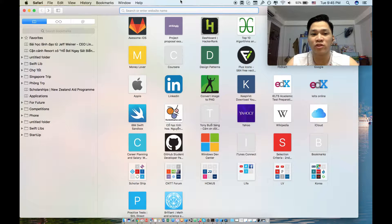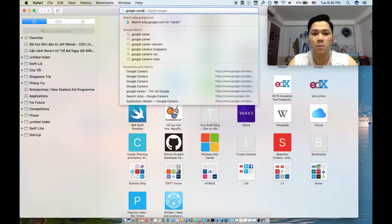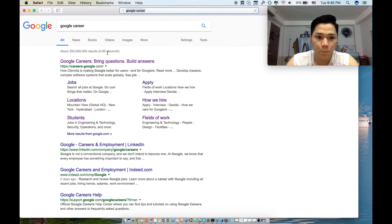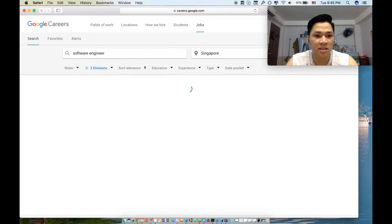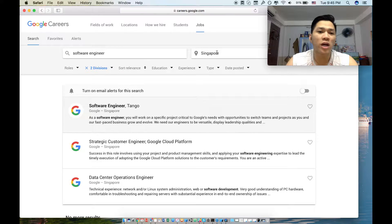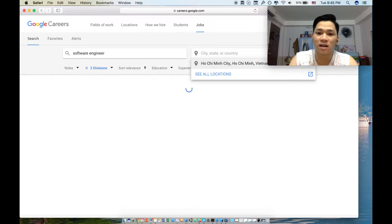To get a job at Google, you have to find your position. To do that, you go to Google Careers and search for your job. For myself, I searched for software engineer.